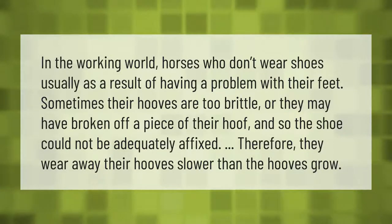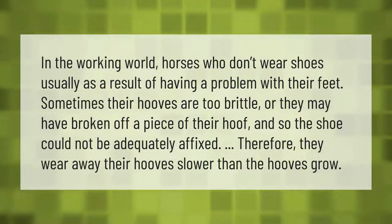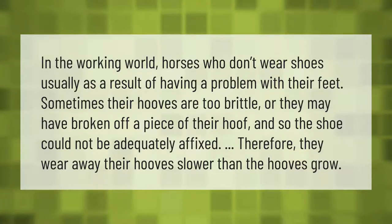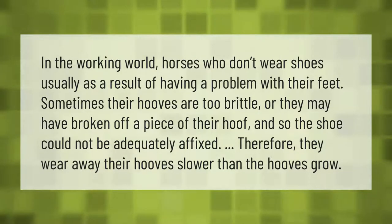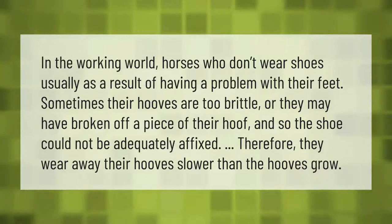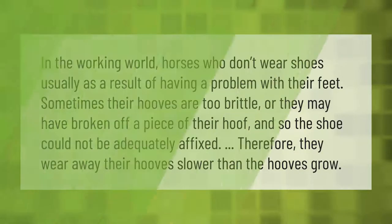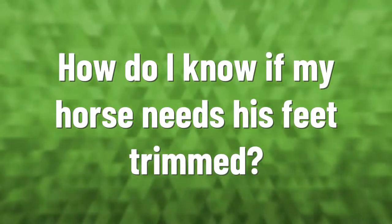In the working world, horses who don't wear shoes usually have a problem with their feet. Sometimes their hooves are too brittle, or they may have broken off a piece of their hoof and the shoe could not be adequately affixed. Therefore, they wear away their hooves slower than the hooves grow.